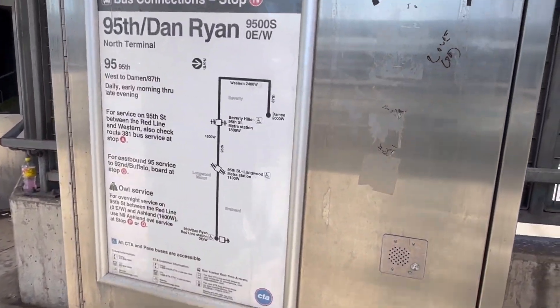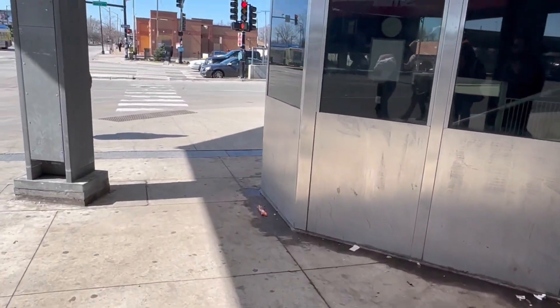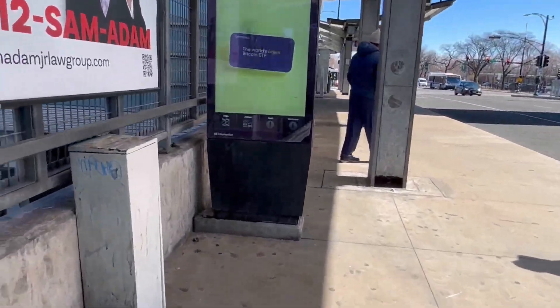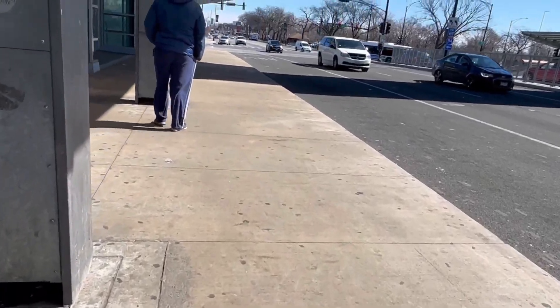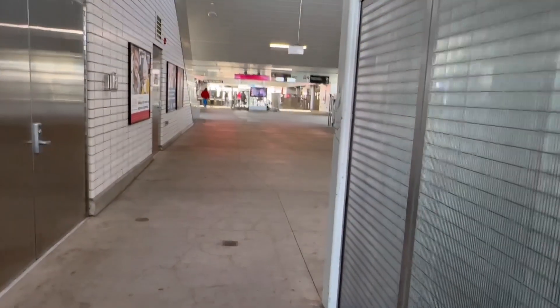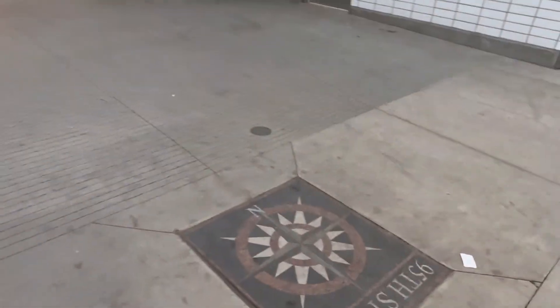There's the 95th busway dropping off westbound passengers. If you're going westbound to Auburn Gresham, now we're going to the inside. There's the iconic Dan Ryan coming to an end — you're entering 95th Street, getting in and out.